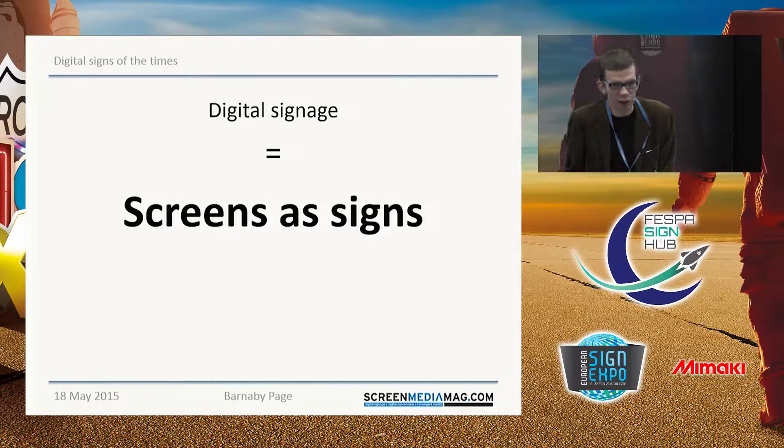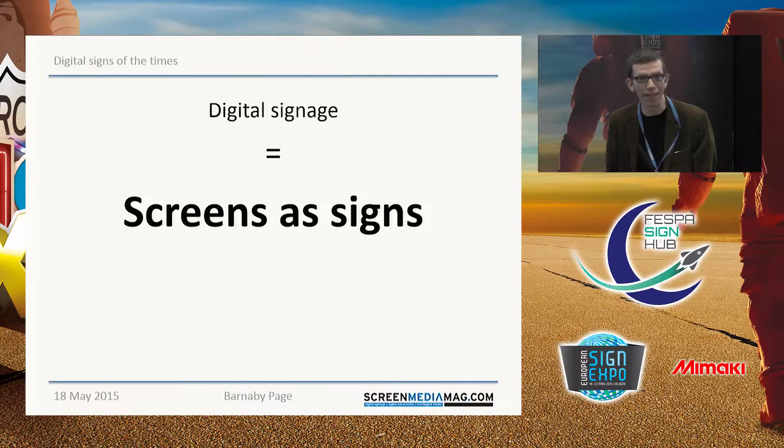And so digital signage is the use of screens as signs. By screens there, I mean essentially commercial-grade television sets is really what you're talking about. Although obviously many of them are in larger formats or smaller formats, it's the same screen you have in the corner of your sitting room or on your desktop PC. Nothing special about it. So, what I'm going to briefly take you through today are some of the major trends in digital signage — some of the things to watch out for if you're thinking of moving into that area.